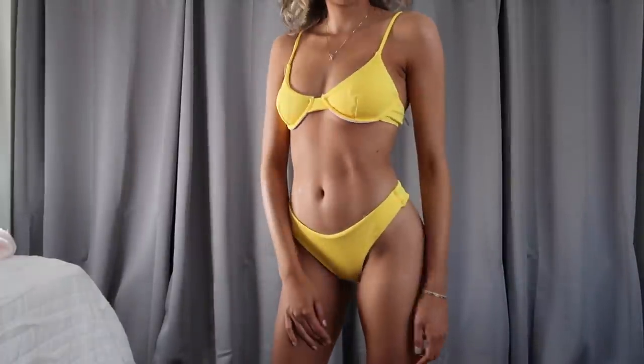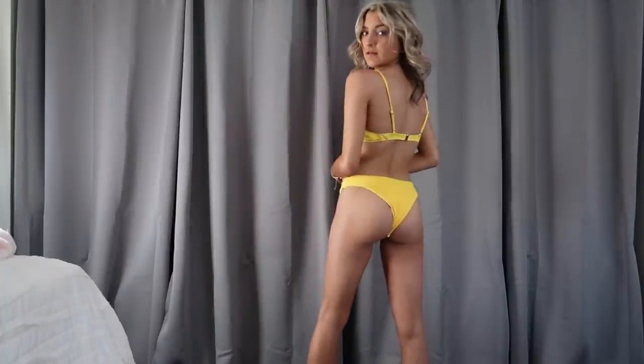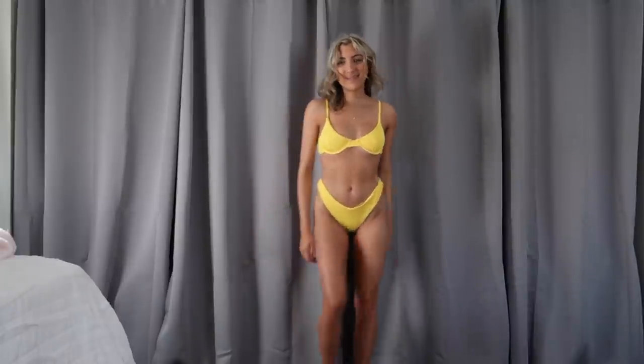A lot of you guys sent me this swimsuit and asked me to review it, so I picked it up. This yellow is amazing on. The bottoms are similar to the last pair but have a raw cut, meaning no seam along the edges — it keeps sand out and feels more airy, like seamless underwear versus a standard hipster. I really liked these bottoms. The top is super supportive with underwire, which I love. You're not going to have it fall off, you still get a little support. It comes in a gazillion colors — highly recommend checking this one out.